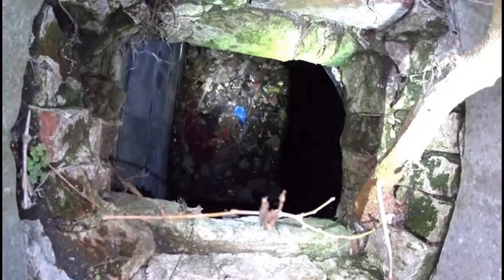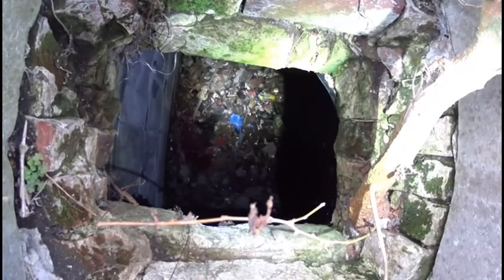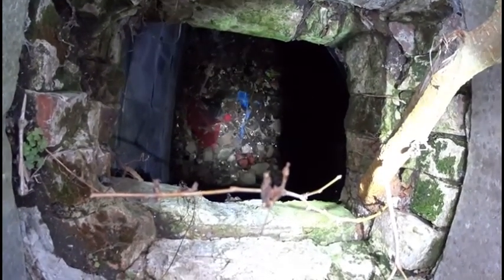This is someone's mausoleum and people have dumped trash all inside of here. What kind of world do we live in where people can do this?